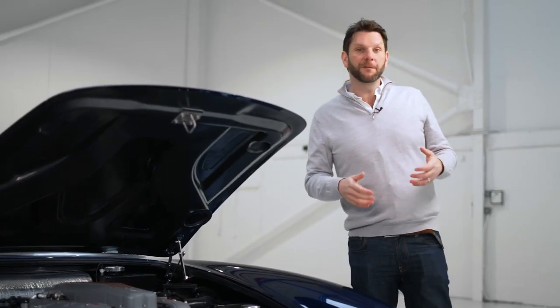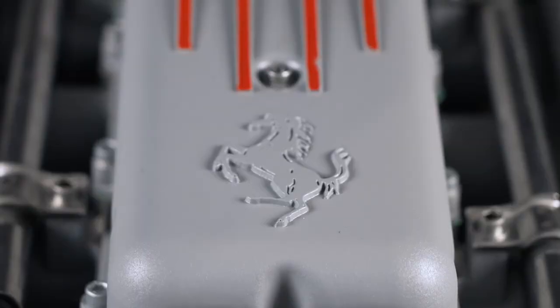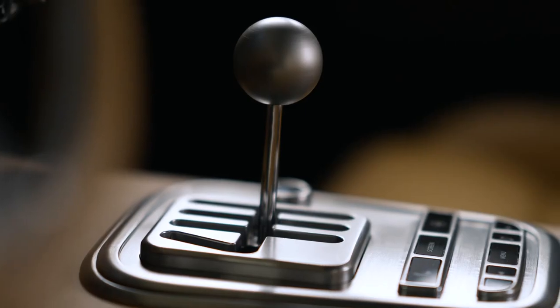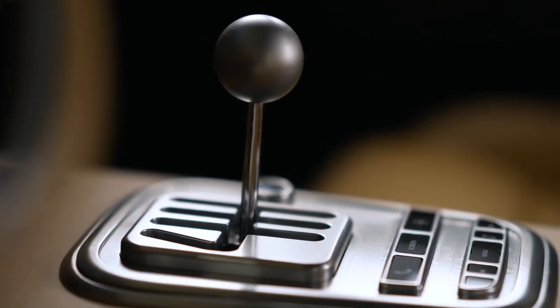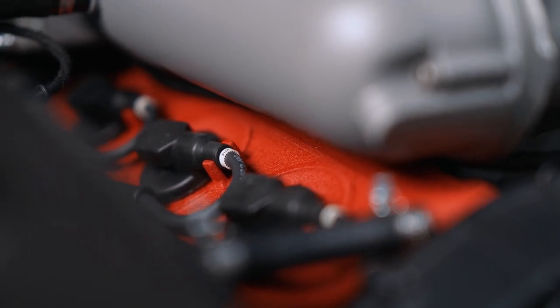The Short Wheelbase is powered by a five and a half litre naturally aspirated V12 which outputs around 480 horsepower, mated to a six-speed manual transmission. The car was never intended to be a top trumps car, but we've still created something that will hit 60 in around four seconds and go on to a top speed of about 180 miles an hour.